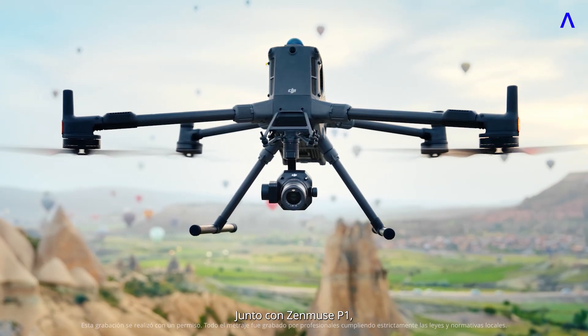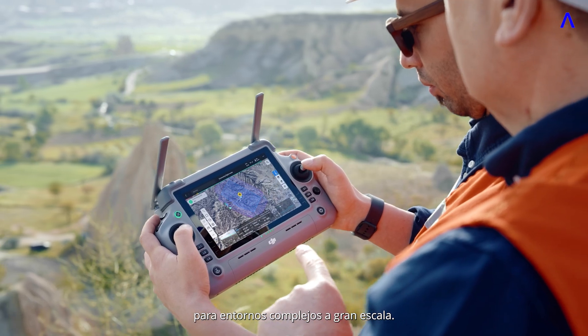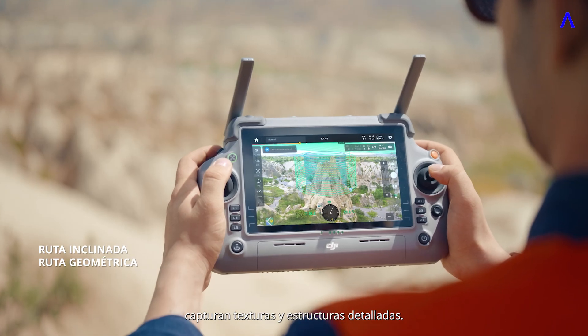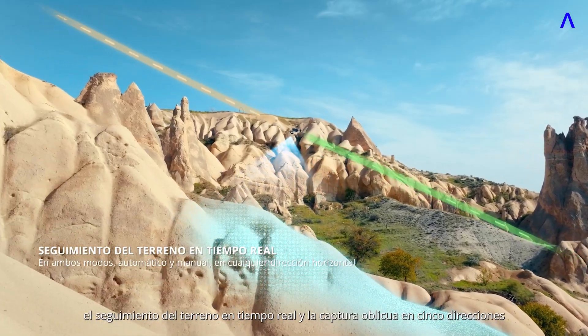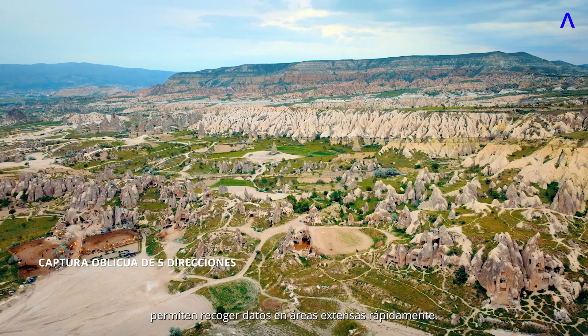With Zenmuse P1, Matrice 400 delivers high-precision mapping for complex and large-scale settings. Slope and geometric flight routes capture detailed textures and structures. In addition, real-time terrain follow and five-directional oblique capture enable rapid data collection over vast areas.